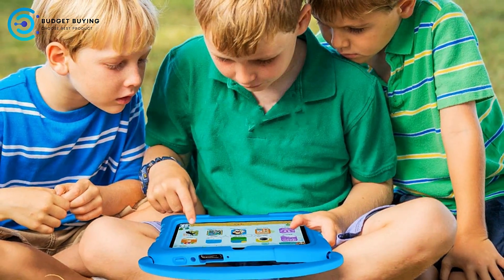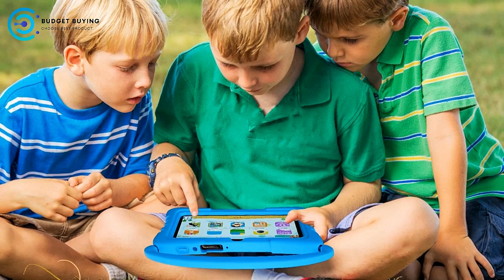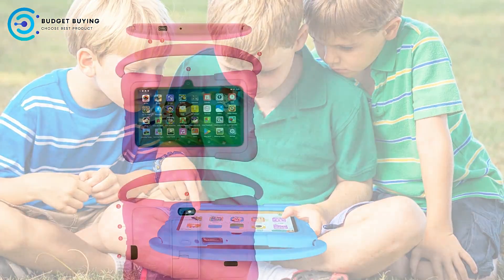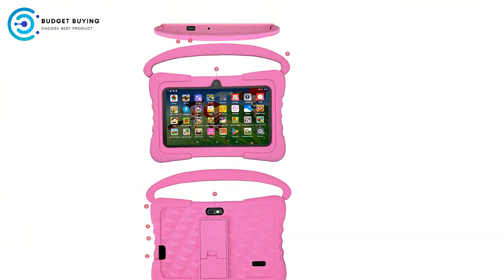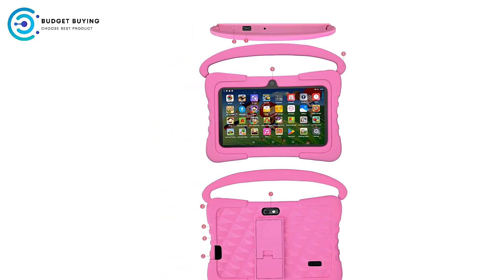Cons. Moderate Display Size. The 7-inch screen is perfect for younger kids, but it might feel small for children who are used to larger screens or those who prefer to watch videos or play games on a bigger display. This could limit the immersive experience for certain types of content.